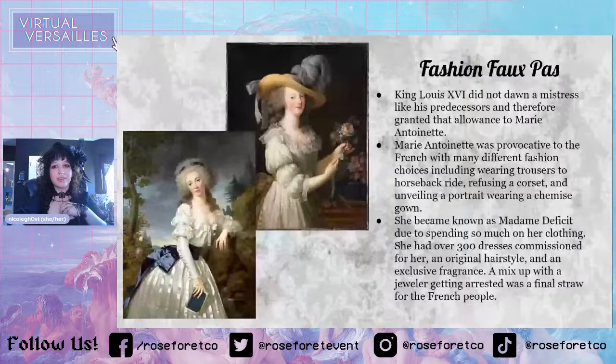Another thing that happened was a mix-up with a jeweler. There was a jeweler who made a really extravagant necklace he wanted to sell to Madame Pompadour, but she did not want it and the king didn't buy it for her. When Marie Antoinette came along, he wanted to sell it to her, but Marie Antoinette didn't want the necklace either — she told King Louis Auguste to use that money for the navy.